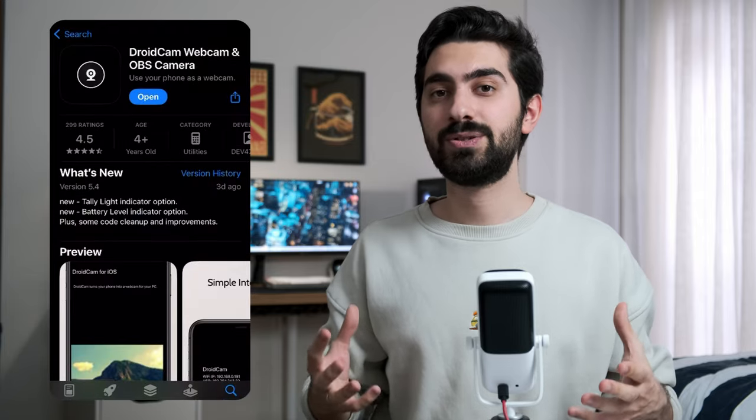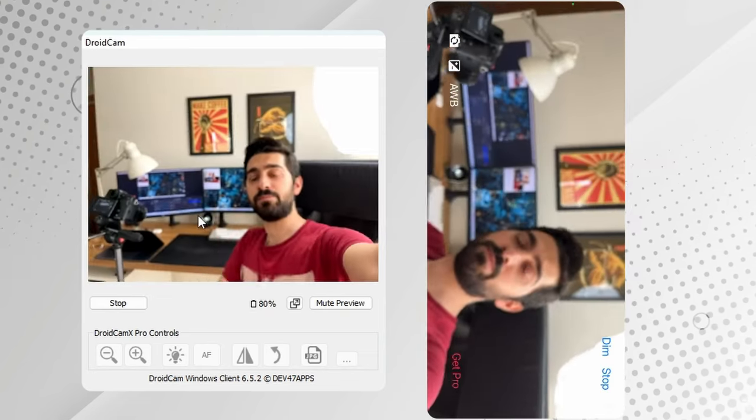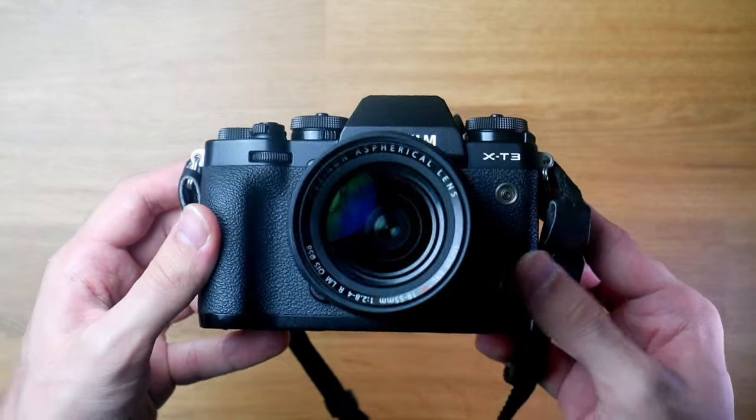Next is webcams. I don't have a dedicated webcam — I prefer to use my phone as a webcam when needed. There's an app called DroidCam: you install it on your phone and your computer, launch both, and you can use your phone as a webcam. If I want something a bit fancier, I use my Fujifilm XT3.